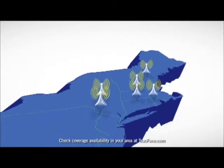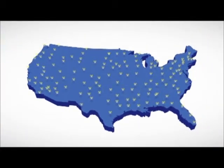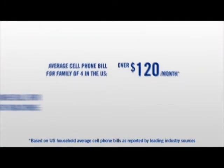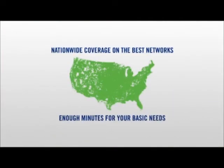Let me tell you a little bit more about TracFone's amazing coverage. TracFone's signals are carried on America's best networks, so you get the same coverage as if you were on an expensive contract plan, and you get that by spending much, much less. For example, the average cell phone bill in America for a family of four is over $120 a month. But our four TracFones only cost us $30 a month for service on the best networks with enough minutes for our basic needs.